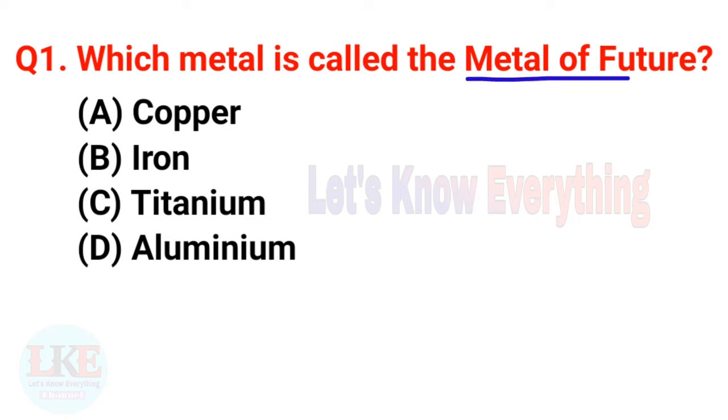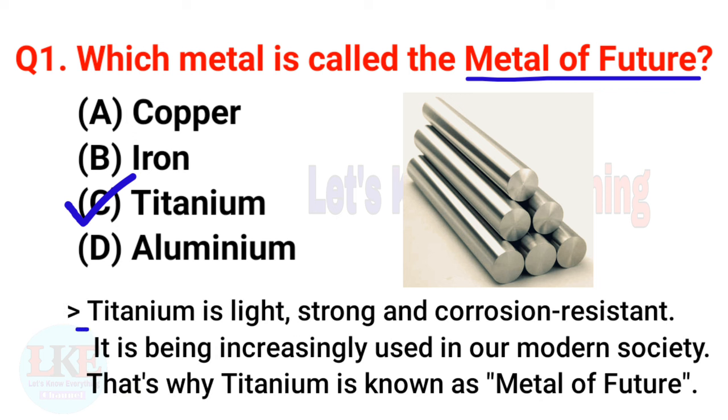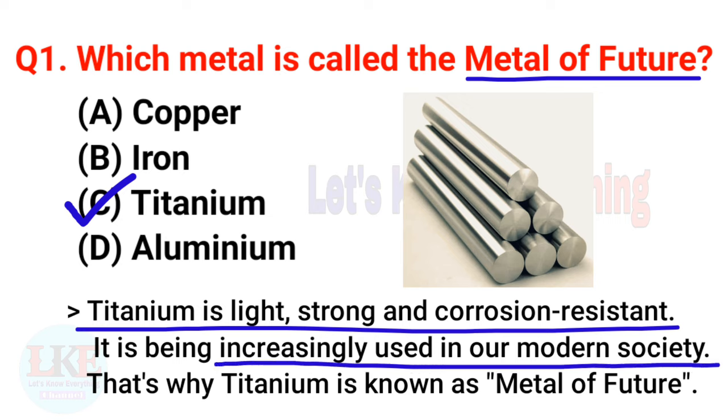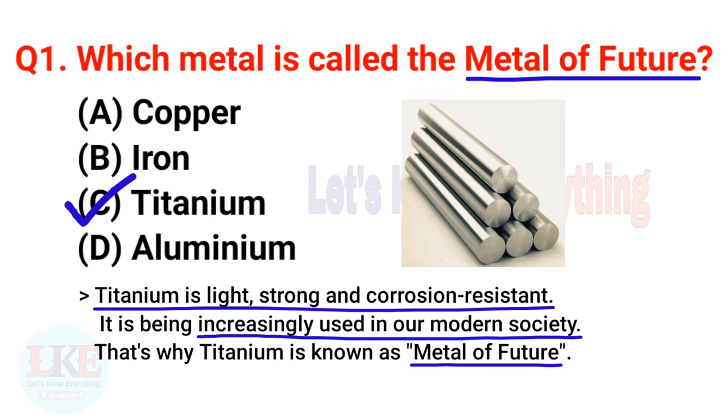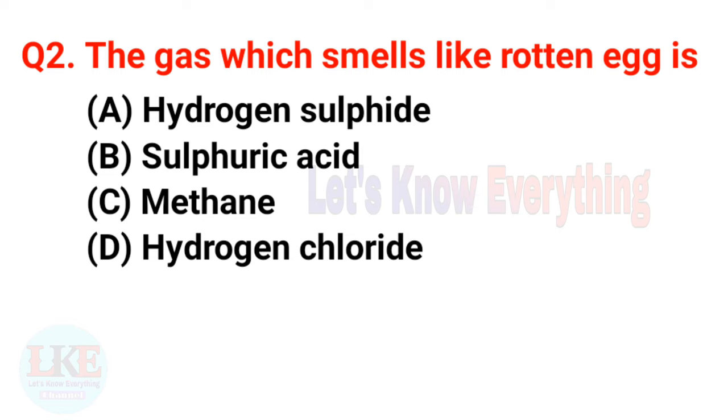The right answer is option C, Titanium. Yes friends, Titanium is called the metal of the future because Titanium is light, strong, and corrosion resistant. It is being increasingly used in our modern society. That's why Titanium is known as the metal of the future. And for your kind information, Titanium is found abundantly on the surface of the moon.